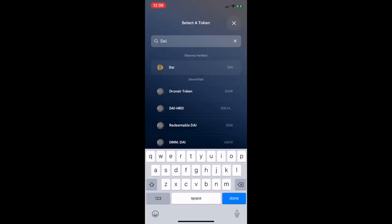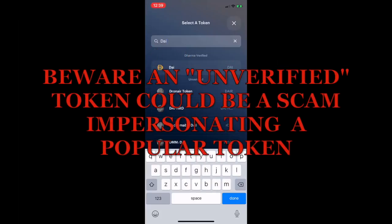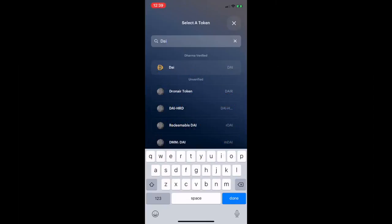Notice that the token list shows 'Dharma verified' tokens and below that 'unverified' ones. I would be very cautious using any token that is not Dharma verified — there are lots of fake tokens listed on Uniswap because it's permissionless to list a token. Anyone could create a fake token called 'DeFi Dad DAI' and list it on Uniswap just by providing liquidity.